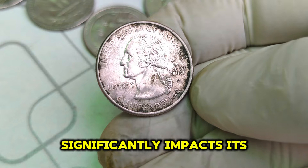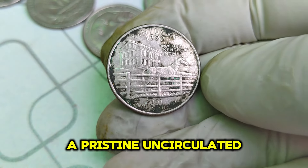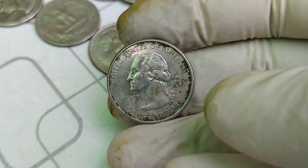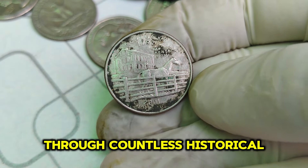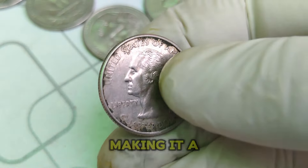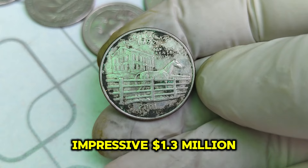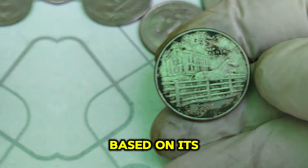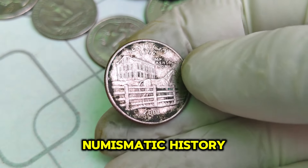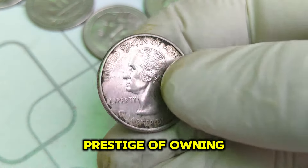The condition of the coin significantly impacts its value. Coins are graded on a scale from 1 to 70, with higher numbers indicating better condition. A pristine, uncirculated 1792-2001 D Washington quarter can reach top grades, driving its value up significantly. From the early days of the U.S. Mint in 1792, through countless historical milestones, to its minting in 2001, this quarter has witnessed over two centuries of American history. As of today, the 1792-2001 D Mint Mark Washington quarter dollar coin is valued at an impressive $1.3 million, based on its rarity, historical significance, and condition. High-value coins like this one often appear at auctions, where avid collectors bid passionately to add these treasures to their collections.